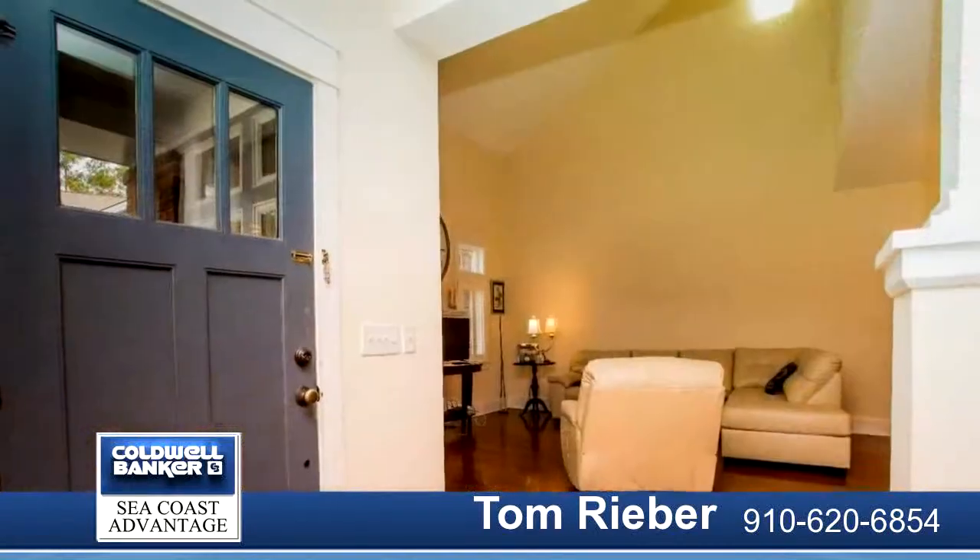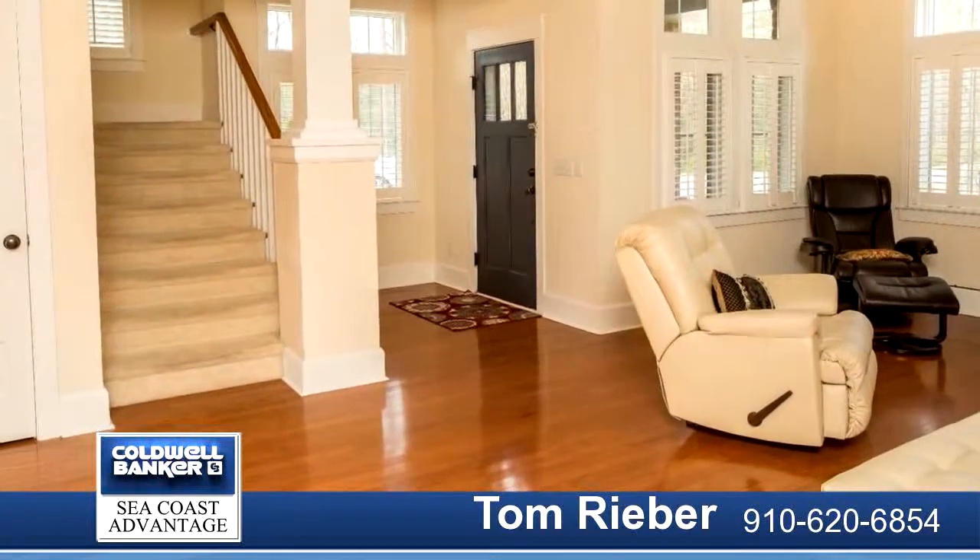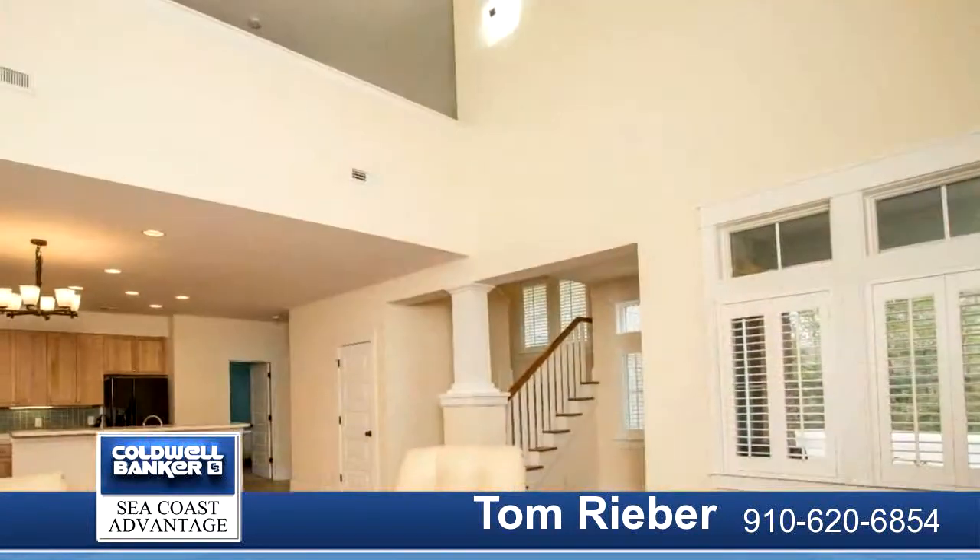Double-hung windows with transom windows above to add more light and character. One of the most private end-units with garage and extra street parking.